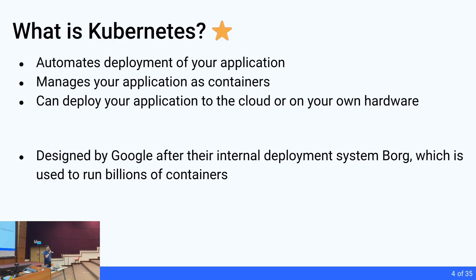Here's an overview of today's Kubernetes talk: a summary of what Kubernetes is, background on containers, scaling applications, why Kubernetes is a robot, a scheduler, and a network, reasons when to use and not to use Kubernetes, a demo of running a Docker Compose application in Kubernetes, and a discussion of containers in general. Kubernetes is ultimately about deployment of your application — it manages your application as containers. It's designed by Google after their internal deployment system called Borg, which runs all of Google's containers on their own hardware.